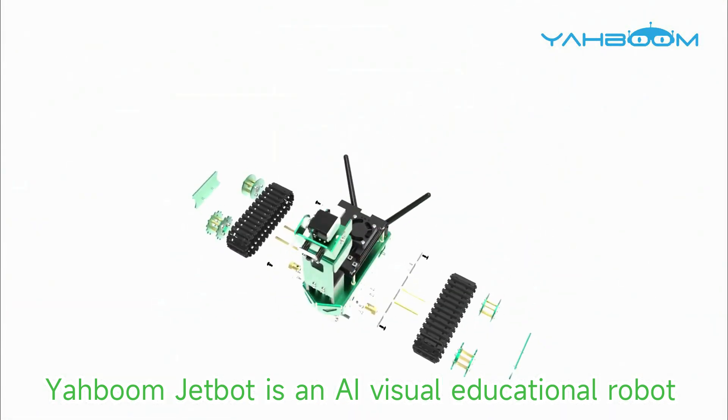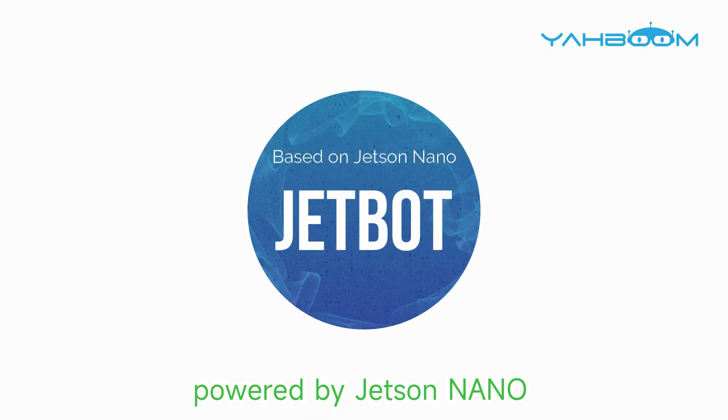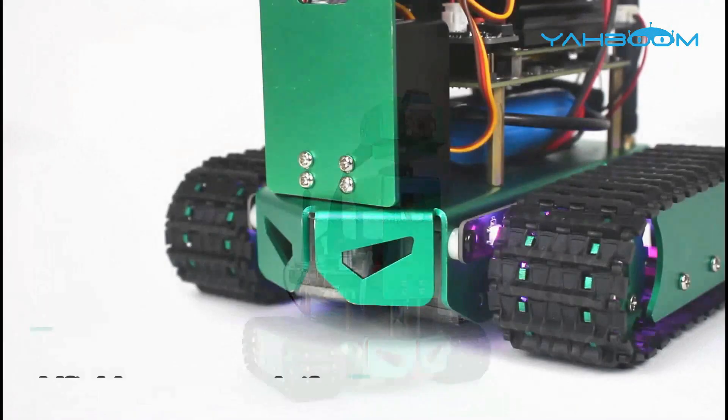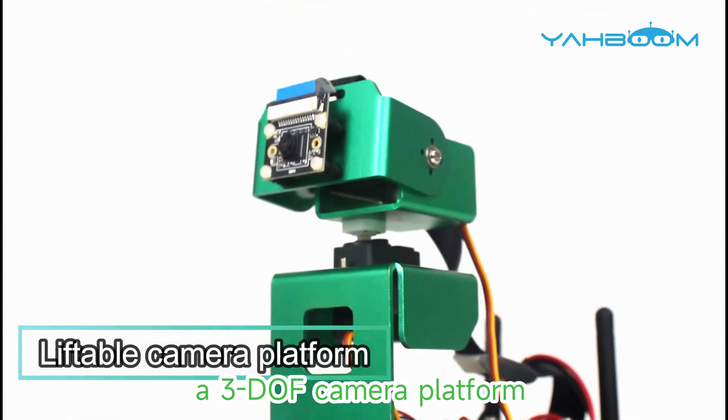Yaboom JetBot is an AI visual educational robot powered by Jetson Nano. It is made of green aluminum alloy material and crawler shape. A lift motor and steering gear form a 3-DOF camera platform.